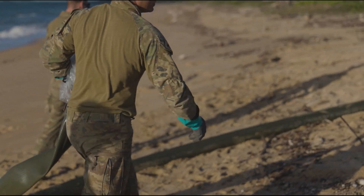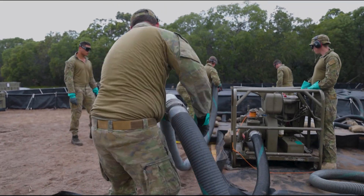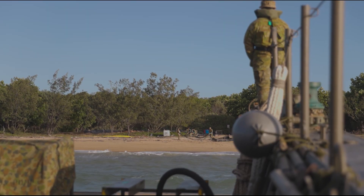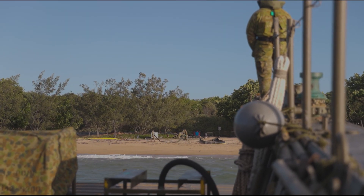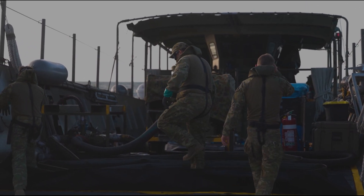Petroleum operators bring the only ADF capability that is able to provide fuel over the shore without existing pipelines or port facilities. They can handle functions across the entire spectrum, from the ship off to the point of issue where fuel is given to the supported organisation.